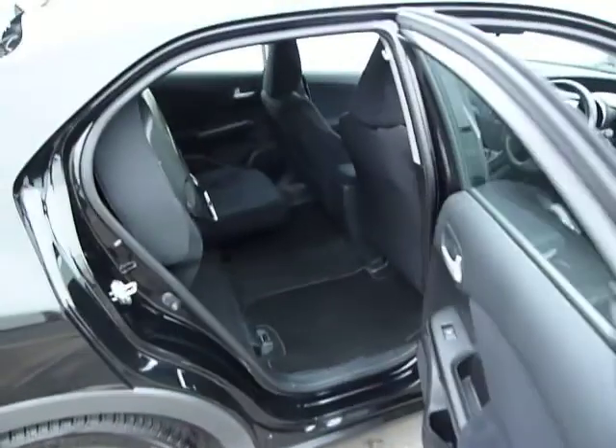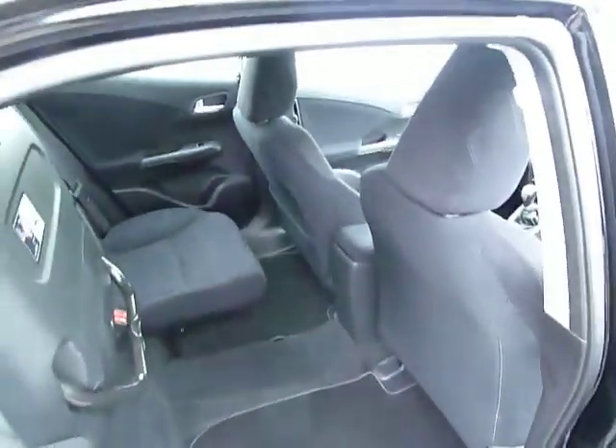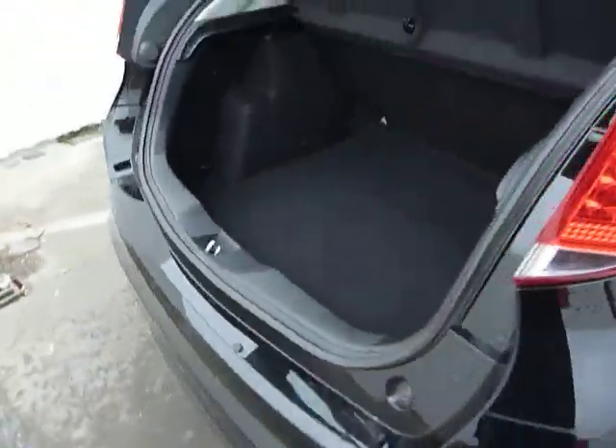Got the magic seat system in the back. One touch and it's lifted up to create extra space and also a very spacious boot.